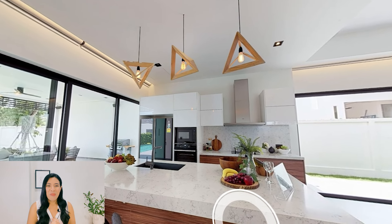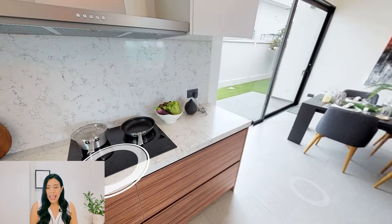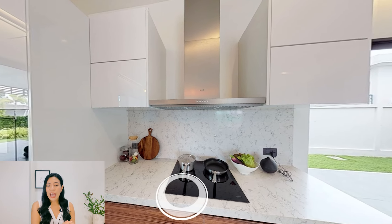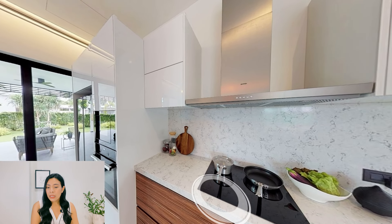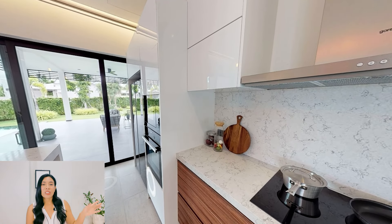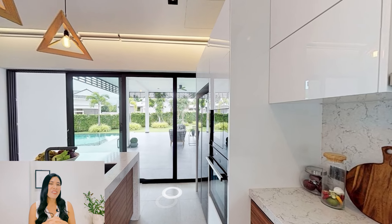Are you a chef by soul? If yes, you will fall in love with the European kitchen and large island over here. In every unit, the project provides built-in cabinetry, imported countertops, and storage. You can also get premium brand appliances, including a hob and hood, oven, microwave, fridge, and a sink. From this area, you can just walk to the terrace I showed you earlier. Imagine yourself cooking while looking out at the pool and garden view — perfect, isn't it?